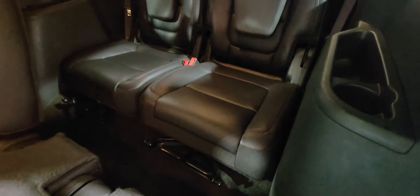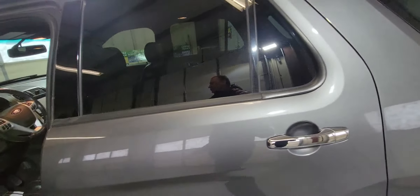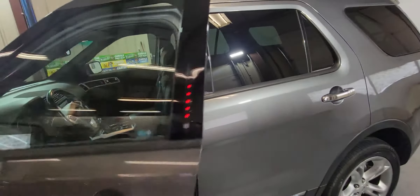There is a DVD system here. Let's look at that third row. Again, there is a power liftgate — it's in excellent shape, very well kept.